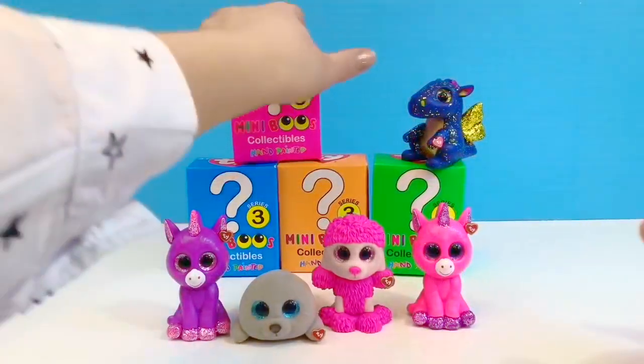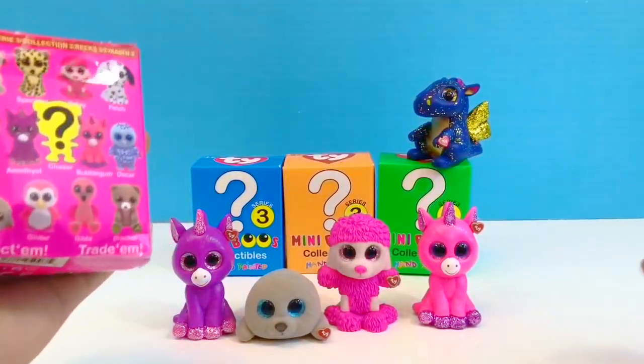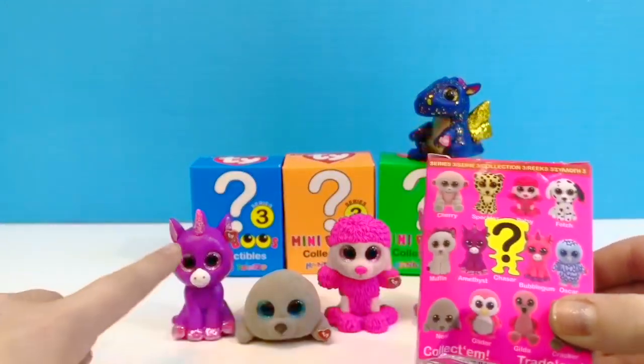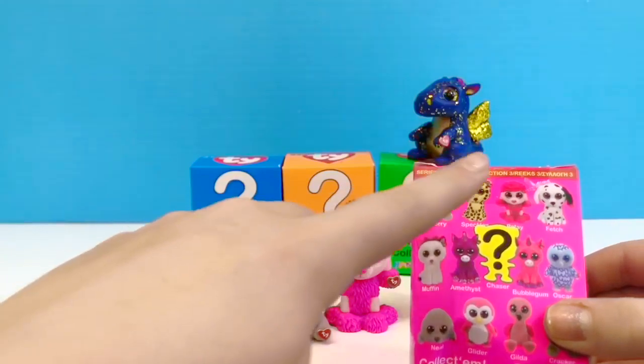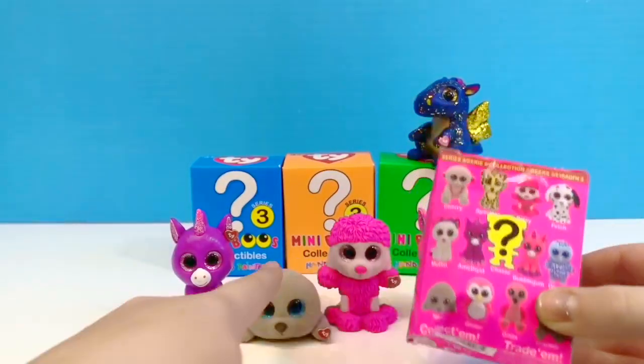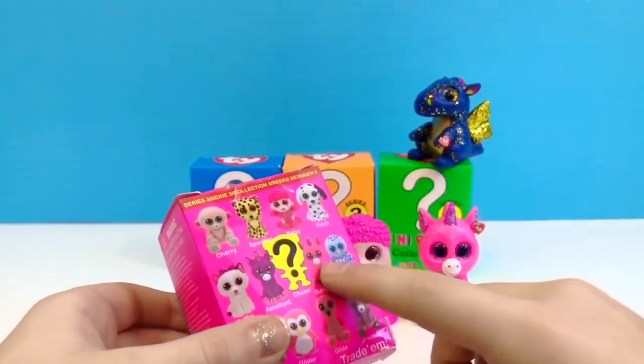On to series three — we already have a blue bag: Amethyst, Patsy, Neil, and Bubble Gum.